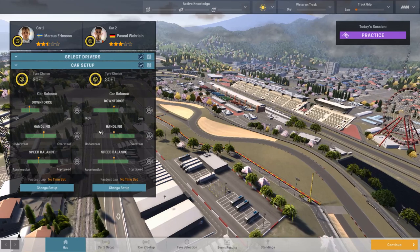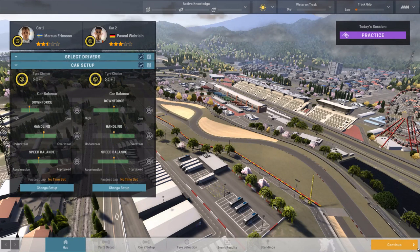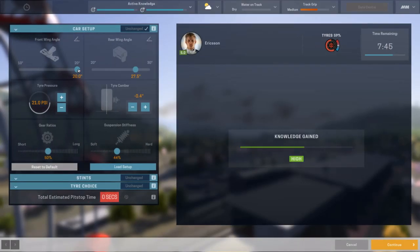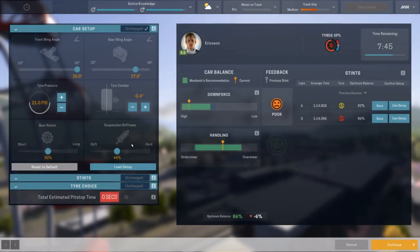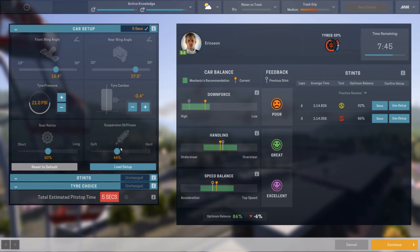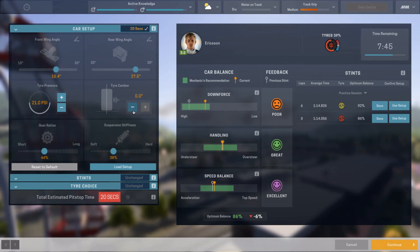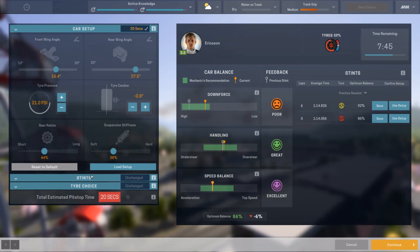Setup done like so, and yeah I think we're all set here to start this thing. As usual I'll be back near the end of practice — see you guys in like two seconds. Right, here we go — just over seven and a half minutes left in the session. Setup is doing okay, we got an excellent. I'm gonna try and keep that excellence. I went the wrong way on the downforce setting.